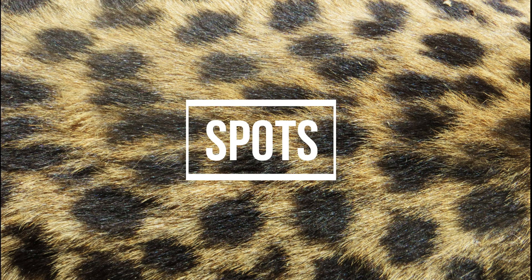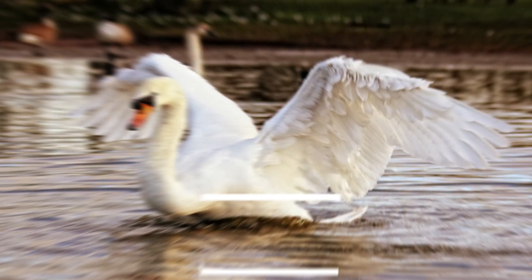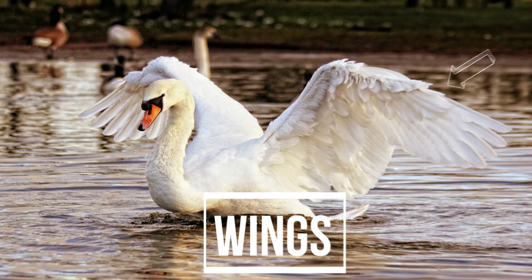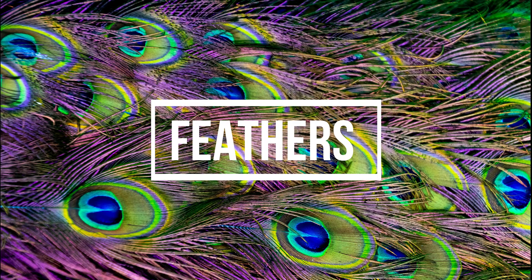Spots. The cheetah has got spots. Stripes. The zebra has got stripes. Wings. The swan has got big wings. Feathers. The peacock has got beautiful feathers.